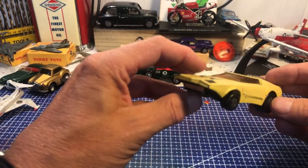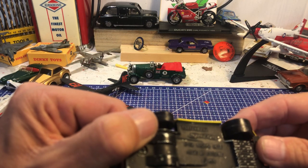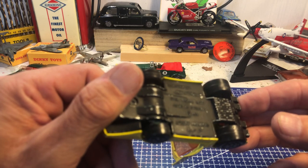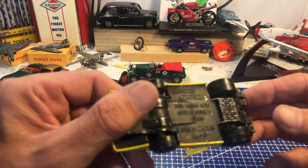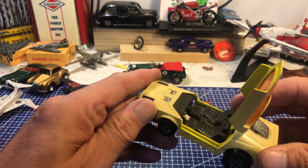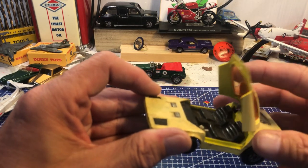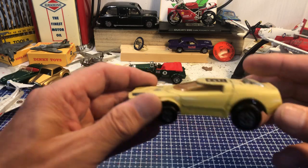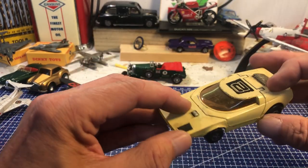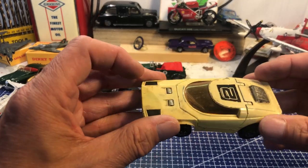Something very futuristic — Matchbox Speed Kings K32 Shovel Nose, made in Great Britain, 1971, Lesney. The top's flipped up — nice cockpit, shame about the steering wheel, but we should be able to do something with that. Very nice, wheels are plastic — it's a funny old colour that.